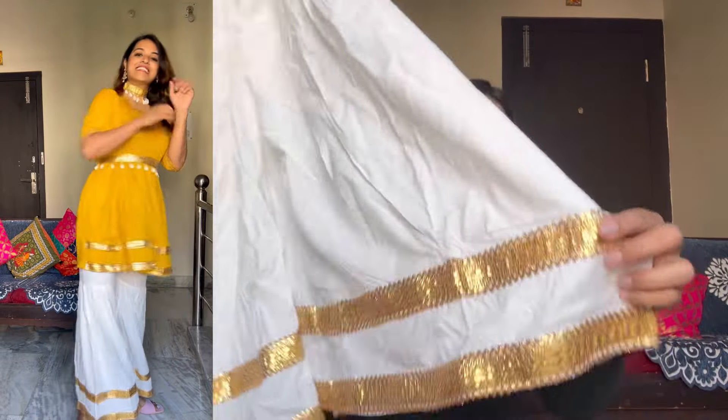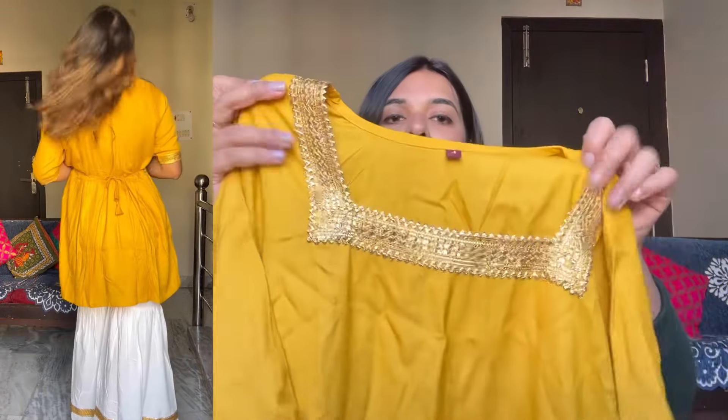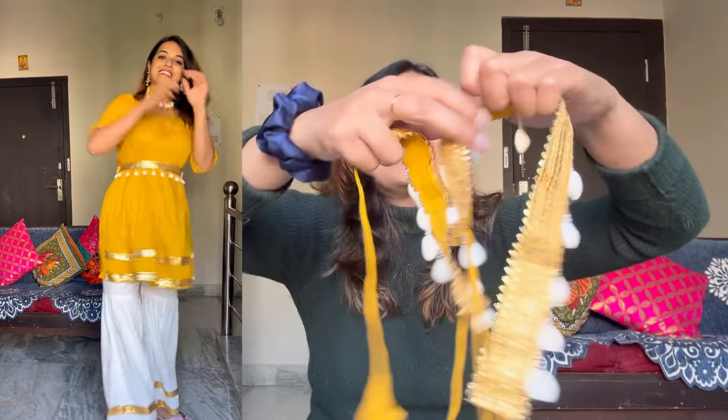This is a short kurta type and below there is a sharara. This is a proper plain white color and here is gotha patty work. Here it is mostly plain with a little golden color. I ordered this in large size because it's Meesho and I wasn't sure about the sizing, so I need to return it and get it in medium size. When I was wearing it I had to pin it up because it is in large size, and then I realized that it comes with something very beautiful — a belt.